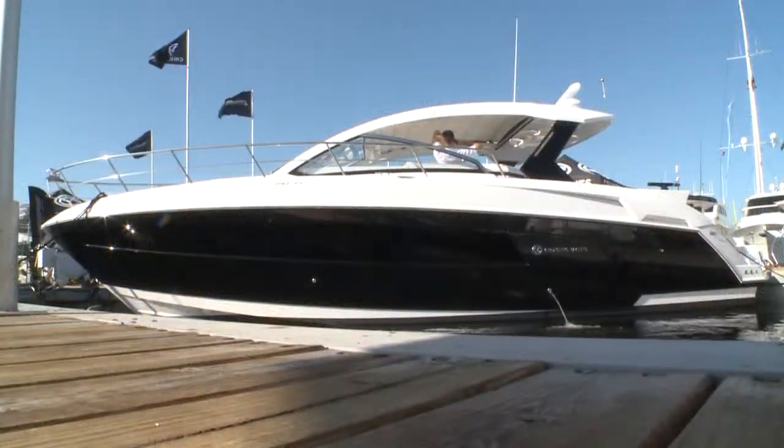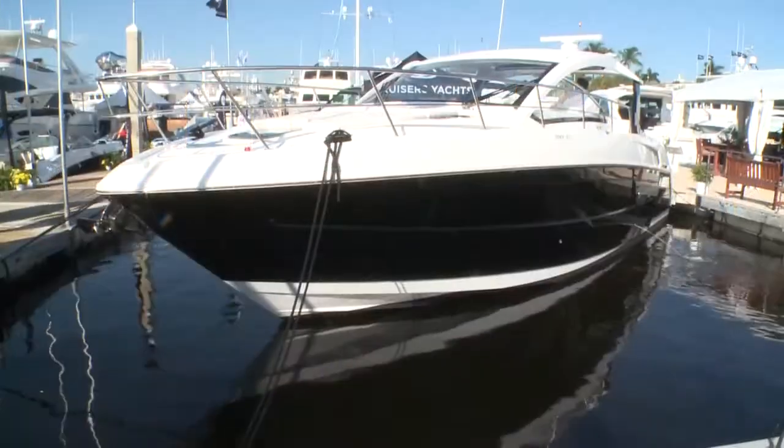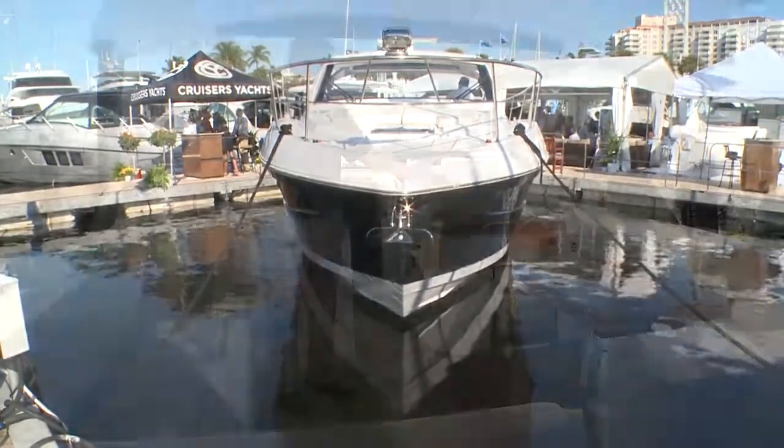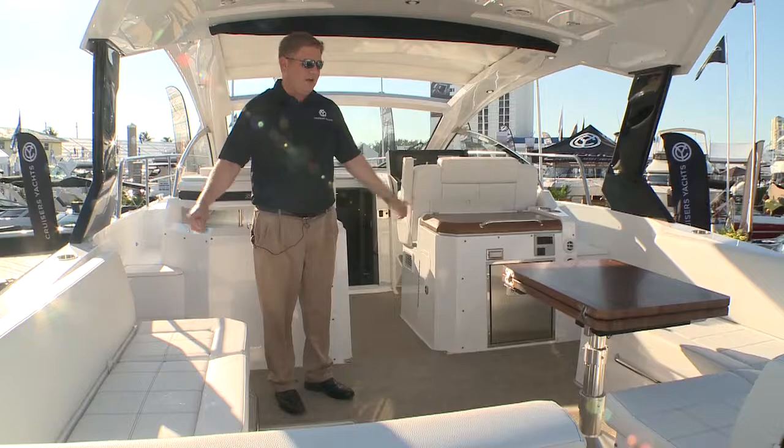Welcome to the brand new 390 Express Coupe from Cruisers Yachts. This is probably the most versatile boat that is out in the field today from any manufacturer.